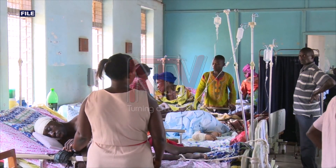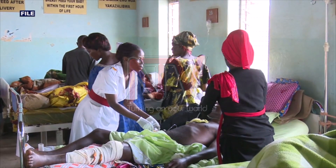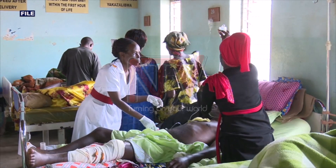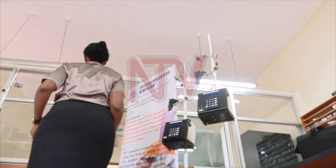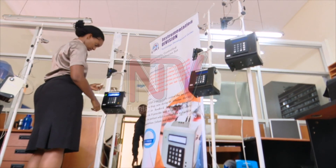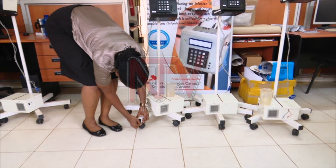In Uganda, the most common method of infusing a drip on patients is by use of a cannula, usually connected to one's veins. Nurses or doctors control the rate of the drip and have to continue monitoring to avoid any clinical challenges. However, a 10-man team from the Uganda Industrial Research Institute has come up with a new method of controlling the amount of water that drips into the bloodstream — the electronically controlled gravity feed infusion set.